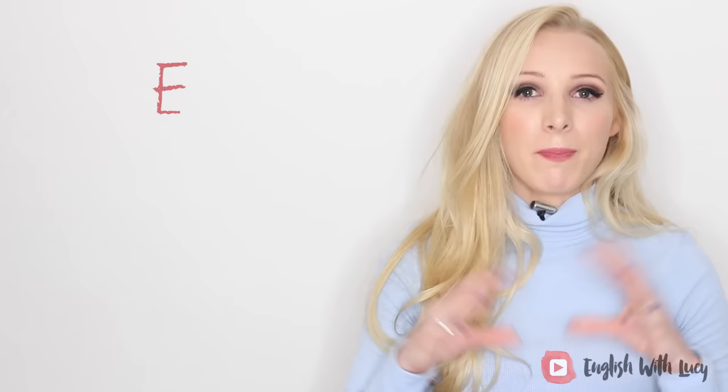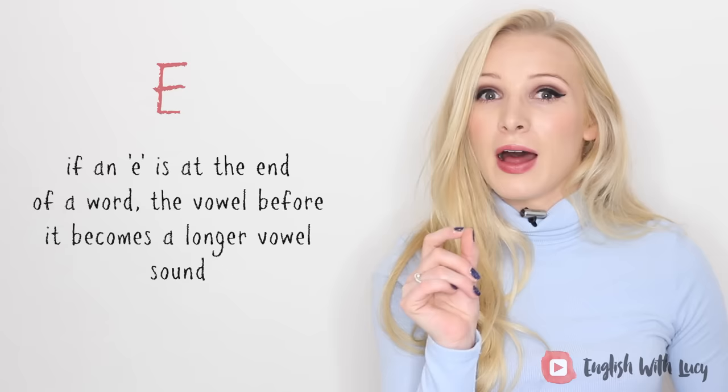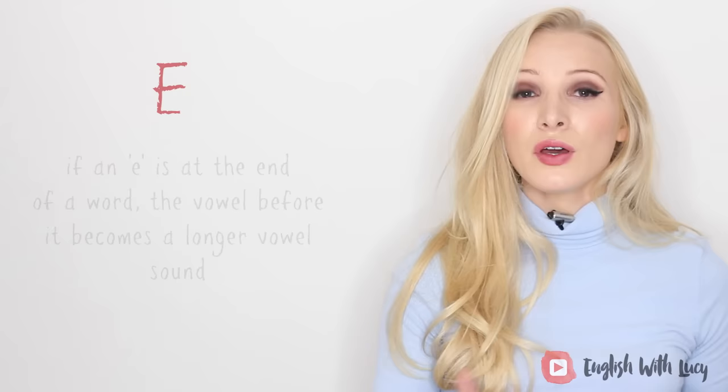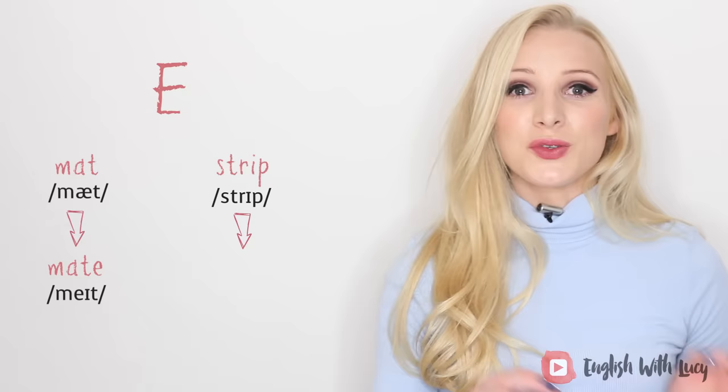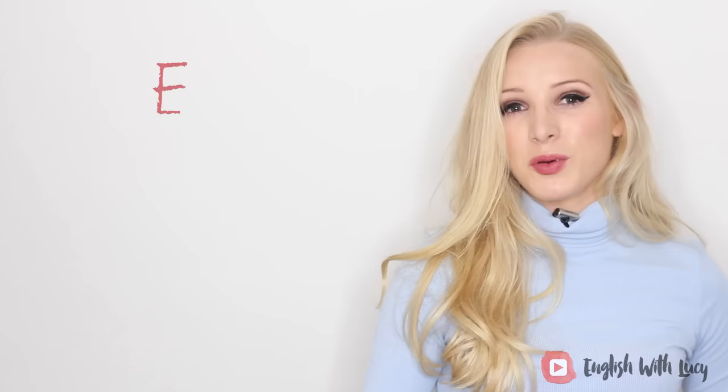Silent E's form a big part of the English language. In primary school we used to call them 'magic E's' because putting an E at the end of a word normally makes the vowel before it a longer vowel sound. For example, 'mat' changes to 'mate,' or 'strip' changes to 'stripe.' Other examples include 'face,' 'hate,' 'cute,' and 'tube.'